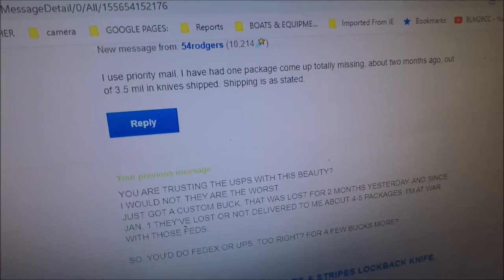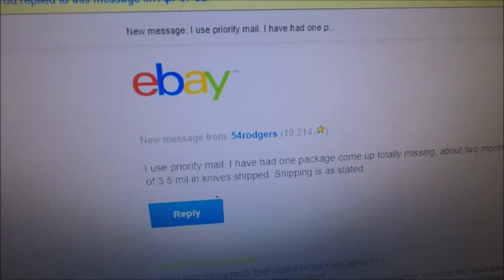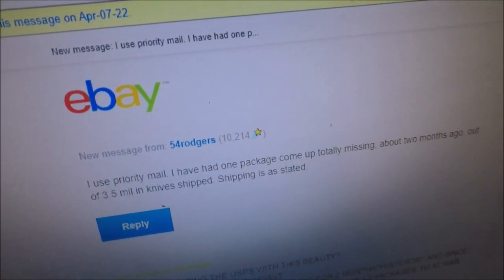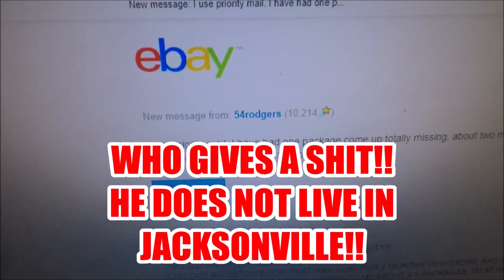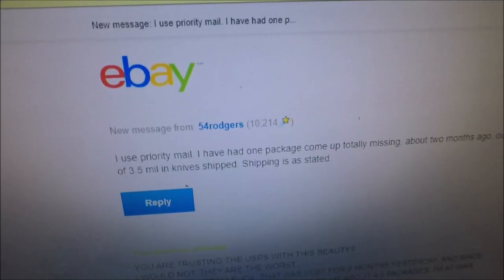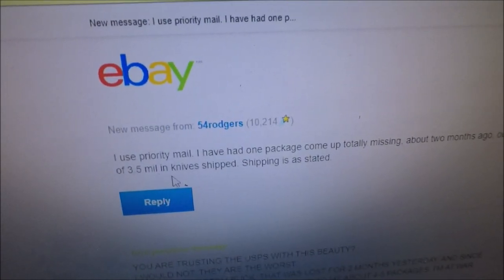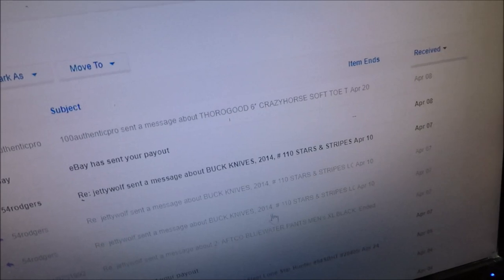And here's what this individual said back to me: 'I use priority mail. I have had one package come up totally missing about two months ago out of $3.5 million in knives shipped. Shipping is as stated.' Wow — that is some customer service right there. I'm willing to pay for FedEx or UPS, and I don't care about $3.5 million in knives shipped. Cut me a break.